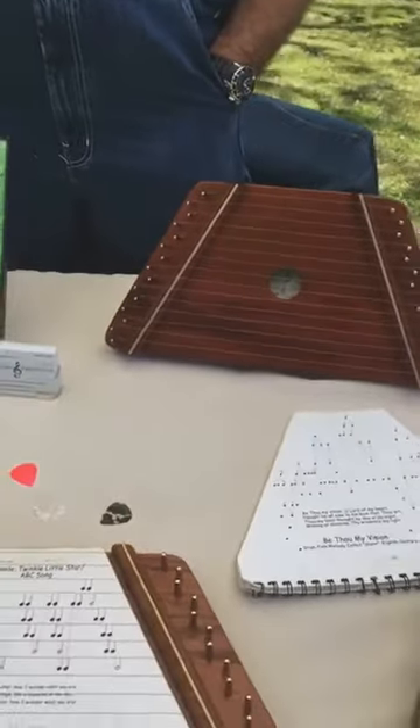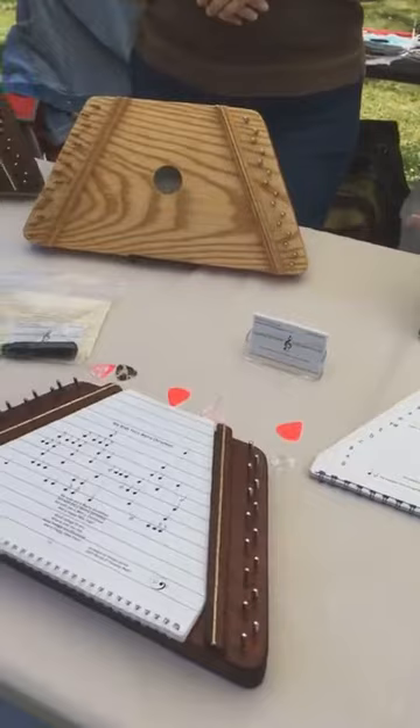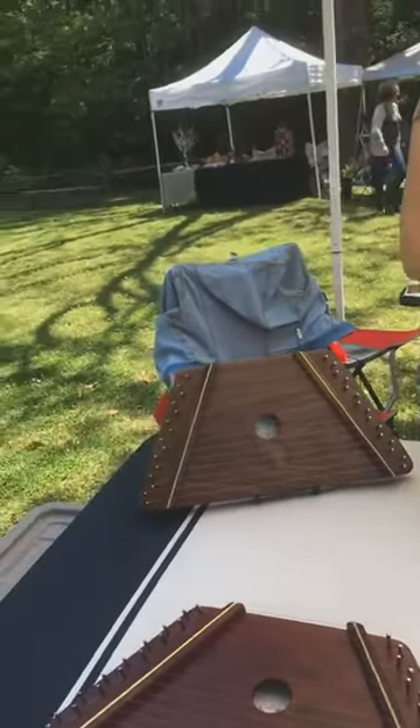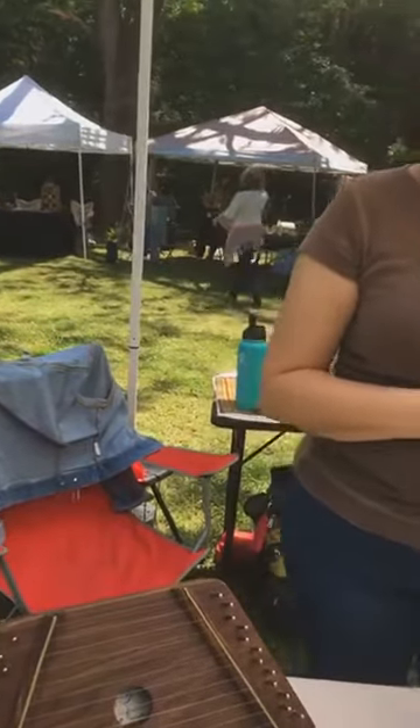One of the questions we get asked quite a bit is: is there a difference in the sound of the instruments with the different woods? That's an Appalachian ash — the light ash — right in front of Martina. She makes our beautiful bags. We've also got a dark cherry. I'm going to have Martina hold the camera while I demonstrate our instruments, because we keep having people ask if there's a difference in the sound.